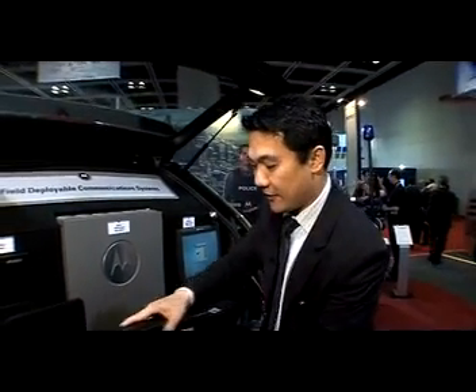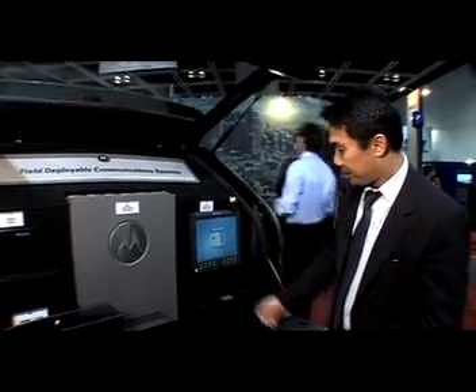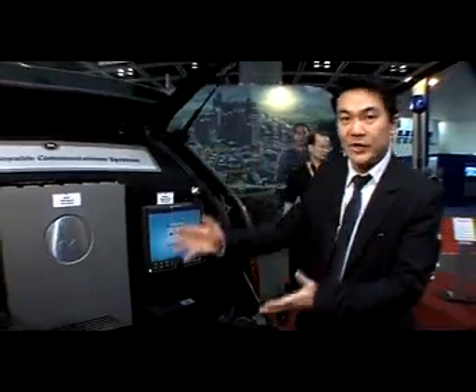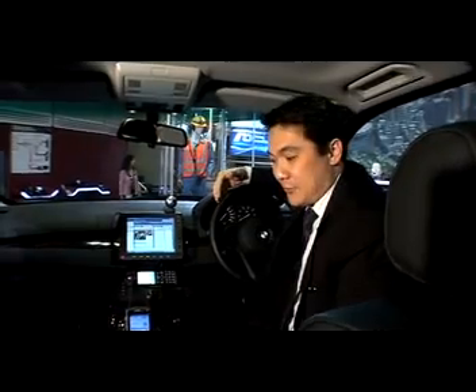Right in the heart of this vehicle is our MTS2, the Tetra 2 base stations. Over here is the computer that allows users to access the Tetra, wireless broadband, or even the communication system over the networks. This is our X5, the bulletproof BMW car.